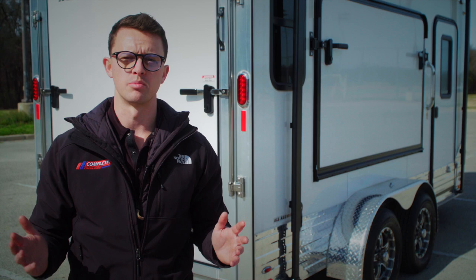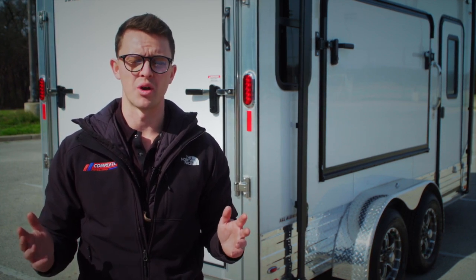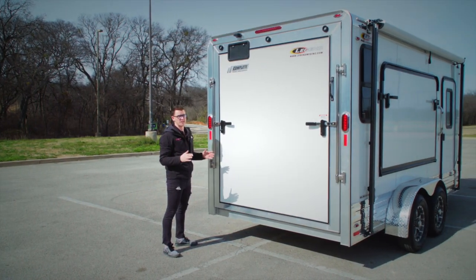One of the best things about this trailer is its all-aluminum construction. You get a significant weight savings versus a similarly built steel trailer. Not to mention road salts and things like that don't erode it the same way, so you don't have rust issues down the road — which means you get a trailer that's built better and will last you much longer.